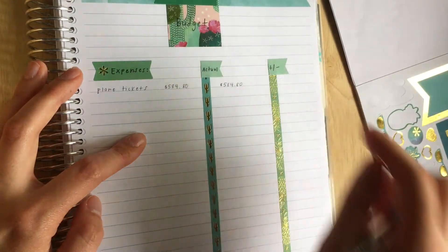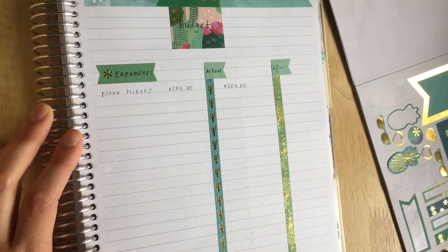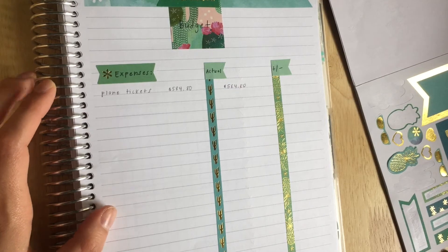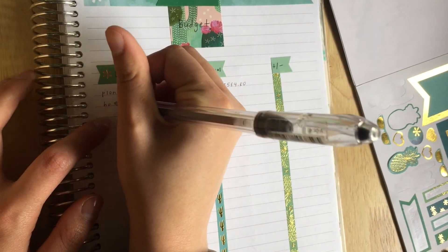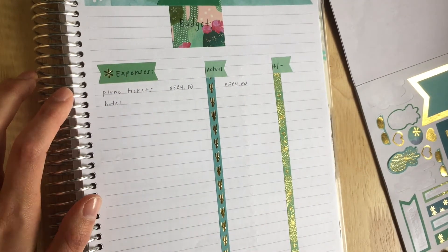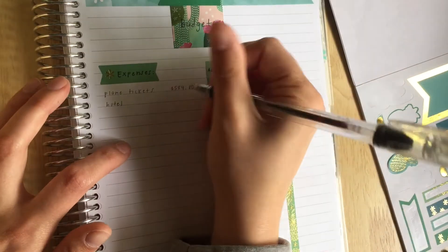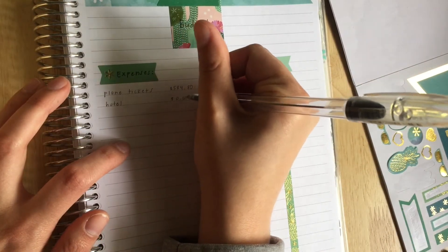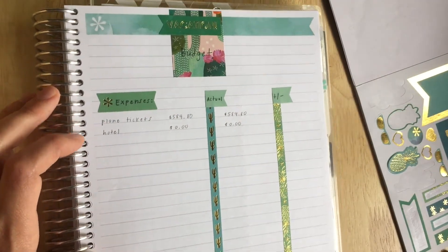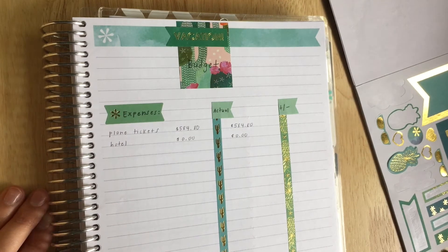We paid $584.80, and I'll put the same amount for the actual, so that will be zero. The next thing I'm going to put in, just for the heck of it, is a hotel or somewhere to stay — because sometimes when we travel we need to budget for that. We're staying with my sister so we don't need to do that this time, but I want to put this in just in case you guys are doing your budget at the same time and have to factor that in. So we do not need a hotel room.